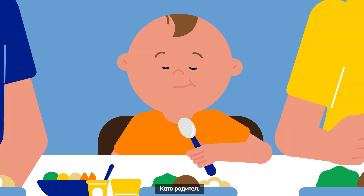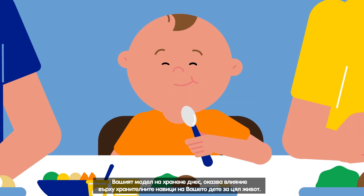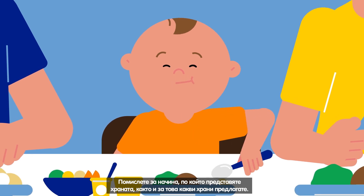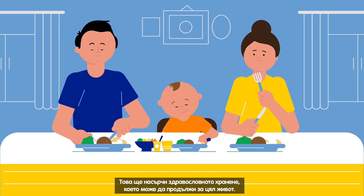As a parent, your feeding style today influences your toddler's eating habits for the rest of his days. Thinking about how you offer food as well as what foods you offer will encourage healthy eating that can last a lifetime.